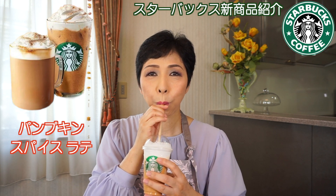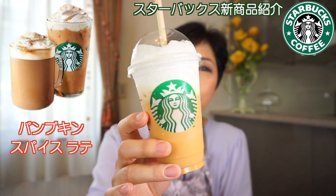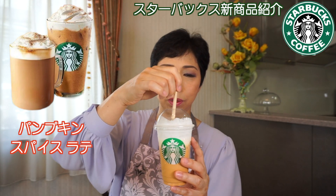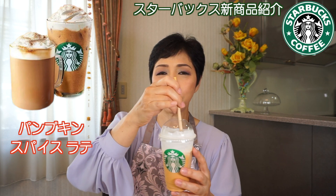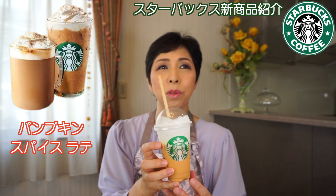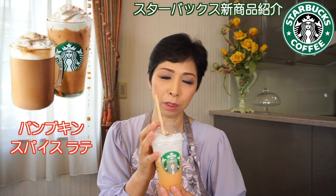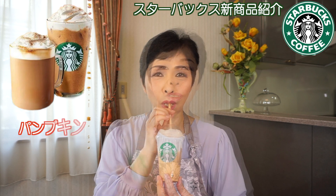思ったよりとても飲みやすいです。今回15年ぶりに復活した、アメリカでは毎年定番で出てるらしいんですけど、日本では15年ぶりに復活したそうです。スパイスがすごい効いてるから、なんかスカッとする感じ、すっきり。想像してた味と全然違う。もっとかぼちゃっぽいかと思ったけど、どちらかというとスパイスが効いてる感じかな。